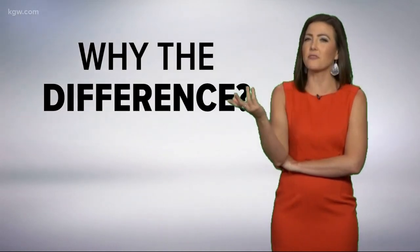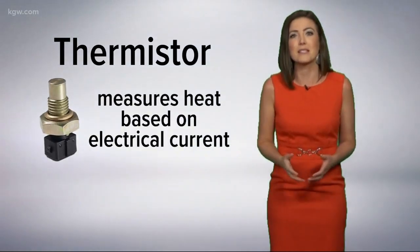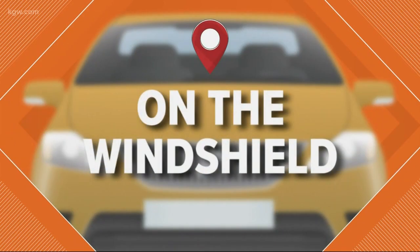We're already creeping into the 90s — so 90 degrees, really. So why the difference? Well, first of all, your car doesn't have a thermometer. It has a thermistor, which measures heat based on electrical current instead of mercury. Where that thing — we'll just call it your car-mometer — is located matters. Some are behind the grill, some are right on the windshield. Either way, it's not where it should be for a good reading.